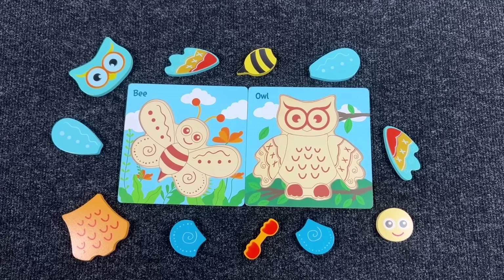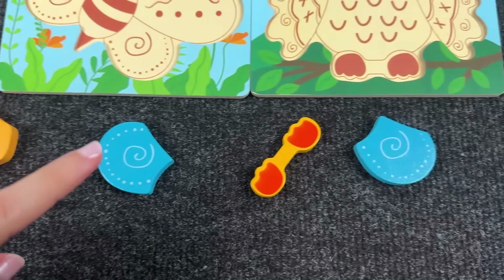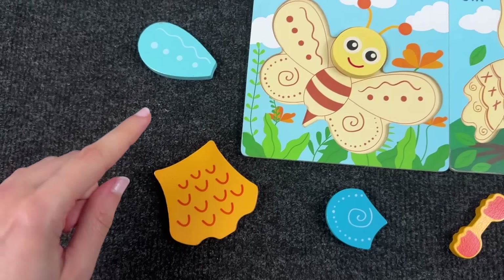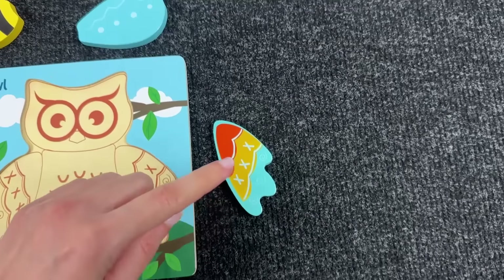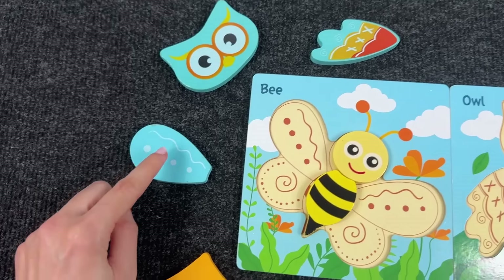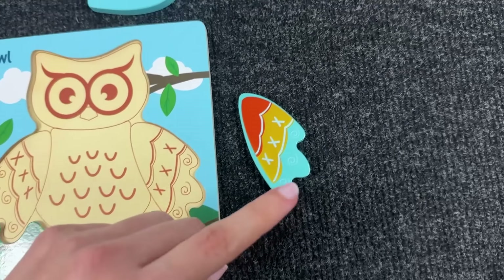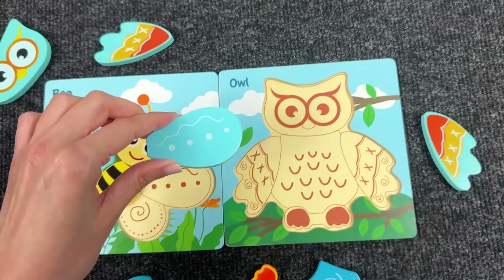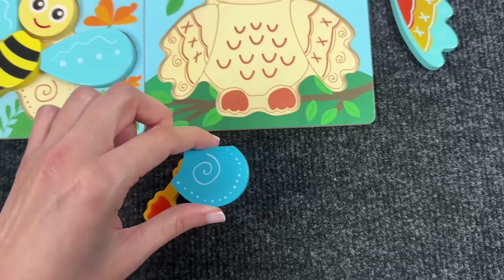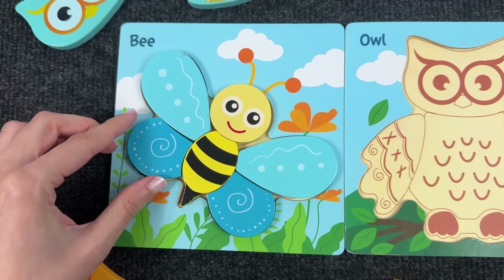And now let's assemble the animals from this puzzle. Here we have a bee first. We have to find the head — not this one, where is it? Wow, this is the head! Let's put it here. Next, let's find the body — right here. Nice! And now we have the wings. Let's take the left wing and put it here. Now let's find the right one — not this, where is it? Right! Very good! Next is the smaller right wing. And the last piece is the smaller left wing. Very good, we made a bee!